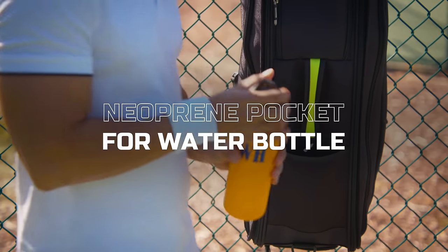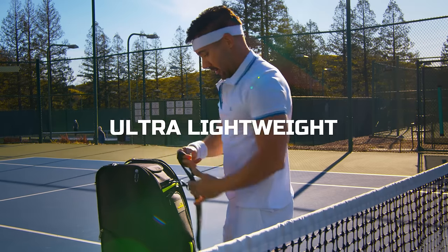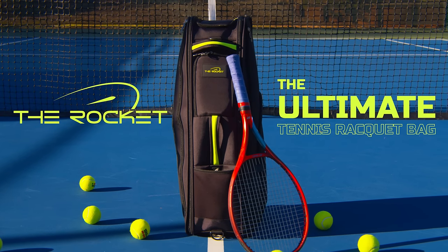A neoprene pocket for your water bottle. Ventilated pockets for wet clothes and shoes. An ultra lightweight bag with multiple carry options. The Rocket is the ultimate tennis racket bag.